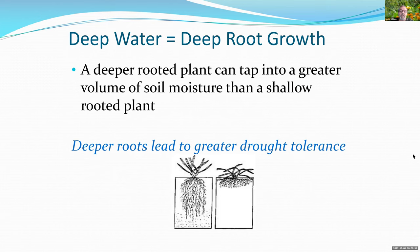Deep, infrequent watering gets water down to the root zone and forces roots deeper. A deeper-rooted plant during drought will make it through much better. As shown in the diagram, drought-tolerant plants with deep roots can draw upon moisture, while shallow-rooted plants don't have moisture in their zone and suffer. Keep that deep, infrequent watering principle in mind — it's very important.